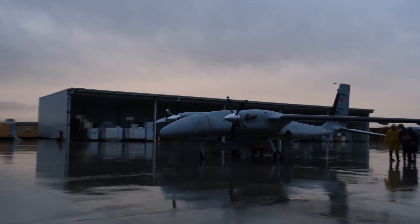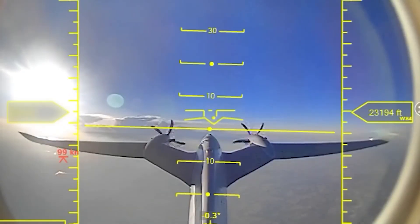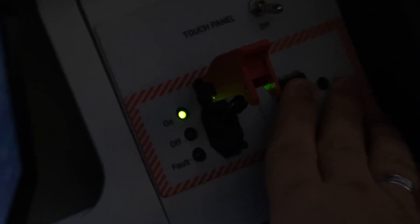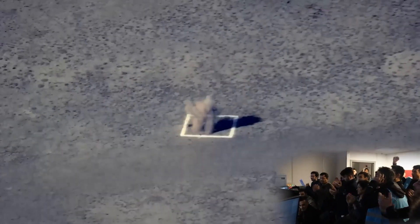Bayraktar's drone made its first test launch of the missile. The test took place near the Black Sea coast, about 700 kilometers from Istanbul. At an altitude of 7,600 meters, the Bayraktar Akıncı launched the TRG-230 IHA. The missile flew approximately 100 kilometers and successfully hit the target.